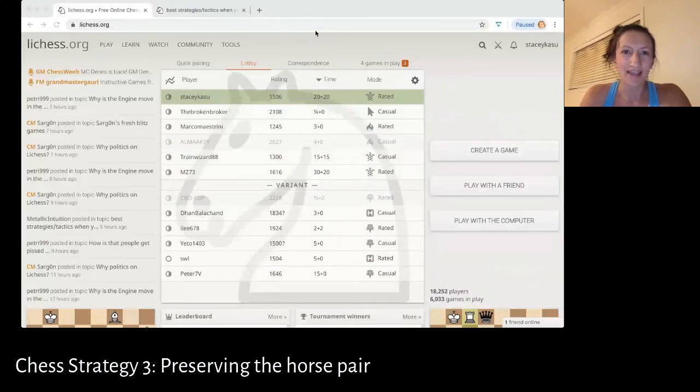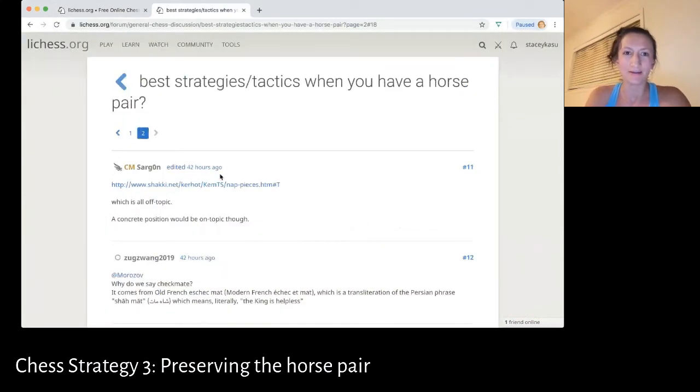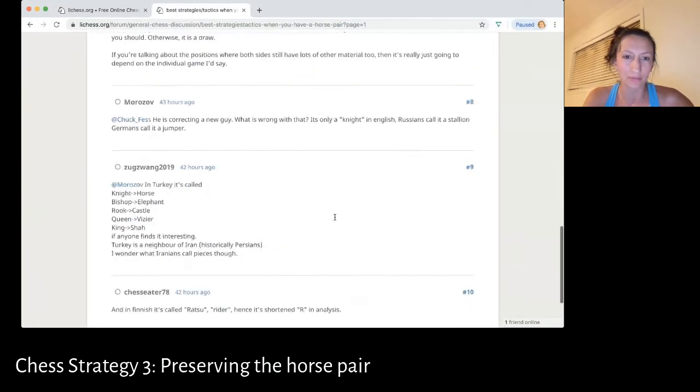Hey guys, so today I want to talk about a really important chess strategy. This chess strategy is actually based on a popular thread on Lee Chess, which I am following right now because I also started this thread. This thread is asking, just trying to understand other people's tactics and strategies for when they have a horse pair. You can see I made the first post, and this is actually a very popular thread right now. There are a lot of opinions about it.